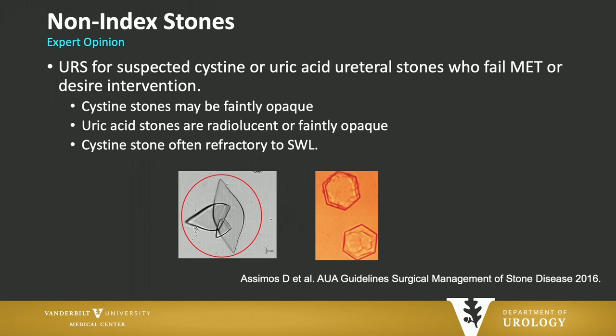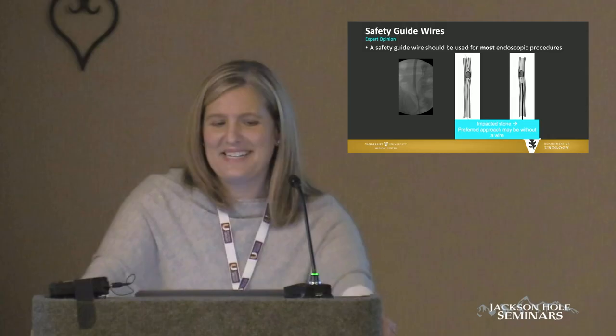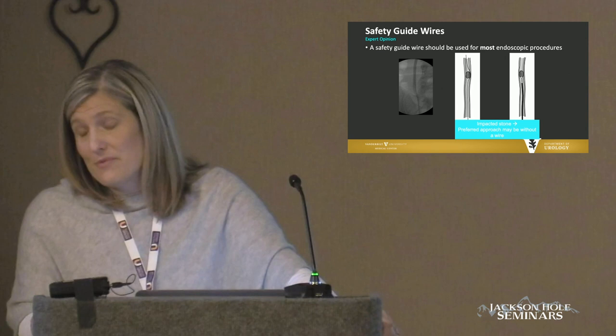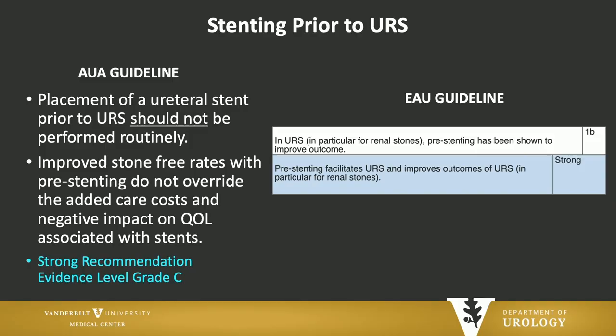For non-index stones, it is expert opinion by the AUA guidelines that for cysteine or uric acid stones, ureteroscopy is preferred — predominantly because cysteine doesn't respond to shockwave very well, and both stones can be difficult to target on shockwave lithotripsy. For a patient with an uncorrected bleeding diathesis — such as a patient with antithrombin 3 deficiency, history of DVT and PE who cannot be taken off anticoagulation — shockwave lithotripsy is contraindicated and ureteroscopy should be performed. You can actually do ureteroscopy very safely on anticoagulation. Regarding safety guide wires, expert opinion in both guidelines is that a safety guide wire should be used for most endoscopic procedures. In my own practice, if it's a ureteral stone I'm treating, I always use a safety guide wire.